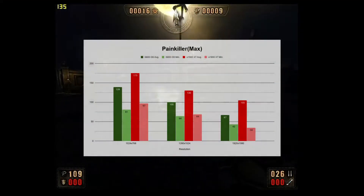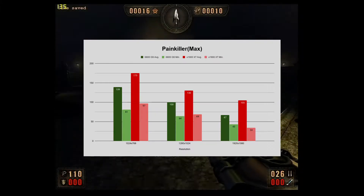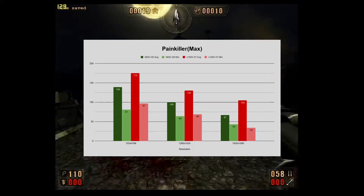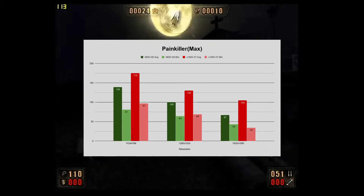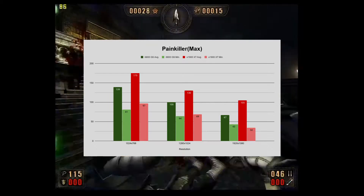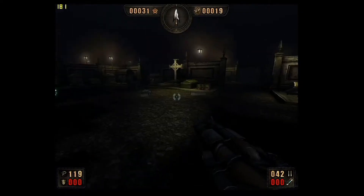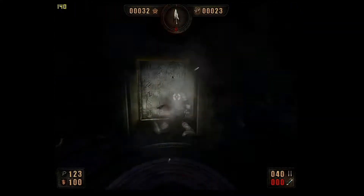First up is Painkiller. We see a decent increase in the average frame rates over the 6800 GS, but the minimum frame rates didn't see the same improvement. I also had to use an oddball resolution of 1776x1000 due to 1080p not showing up as an option, and even at that resolution the minimum ended up lower than the 6800 GS at 1080p. This is the only game that yielded such an odd result, and I can only point to a lack of good optimization from ATI's drivers for this game.